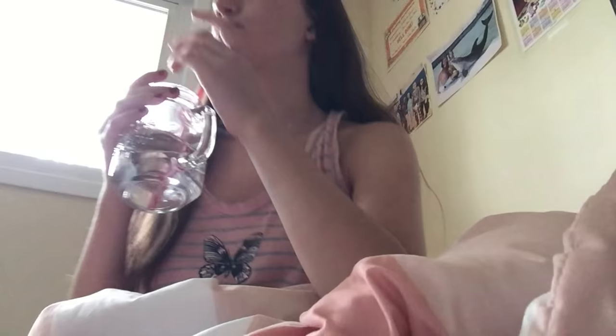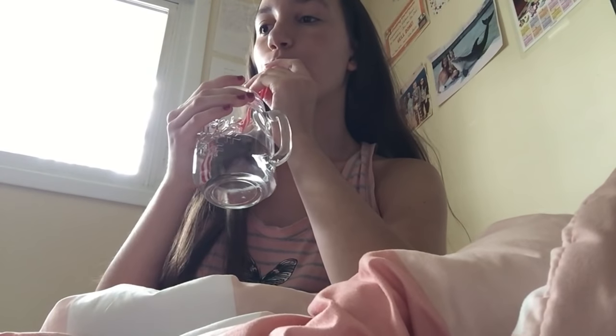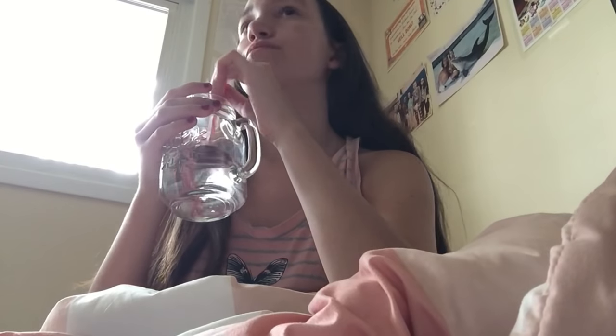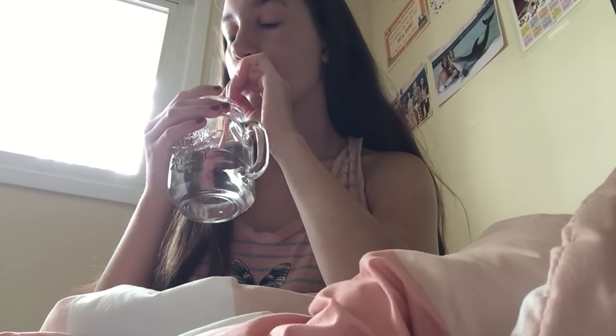Once I'm up, the absolute first thing I like to do is drink a few sips of water, just because it's important to stay hydrated — plus I'm usually quite thirsty when I wake up.